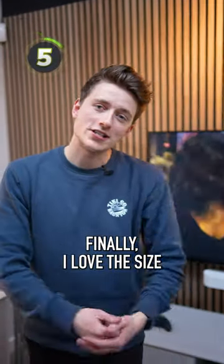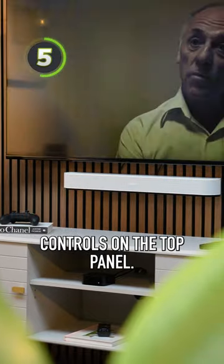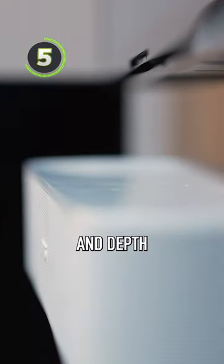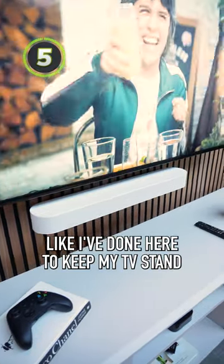Finally, I love the size and appearance. It's available in either black or white — the Beam has a sleek wraparound grille that covers the front, and there are touch controls on the top panel. The slim height and depth keeps the Beam discreet, and you can even wall mount it, like I've done here, to keep my TV stand looking clean.